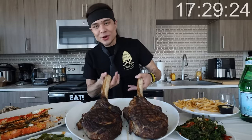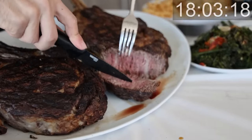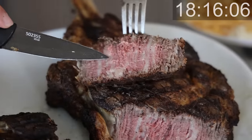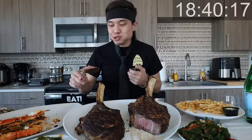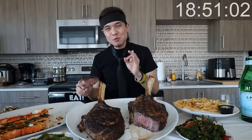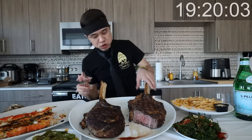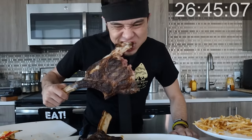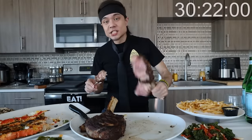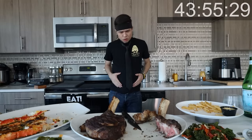All right, we waited long enough. We are going to cut into these tomahawk steaks - reheat and cook it. Dude, look at that fat slice. Look at all that fat marbled into the meat. How is that still tender? It's like lukewarm at best - a little on the cold side, I'm not going to lie. But it's still like melt in your mouth. That is insane.